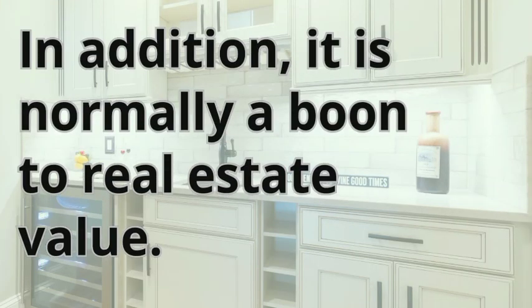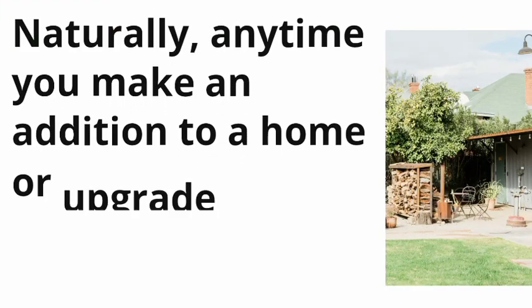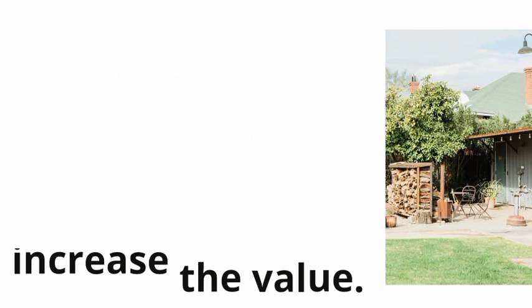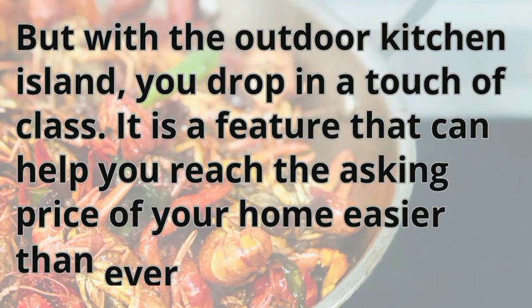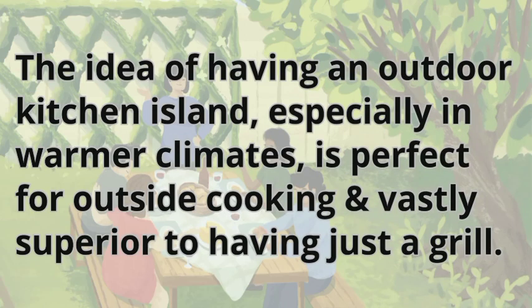In addition, it is normally a boon to real estate value. Anytime you make an addition to a home or upgrade current rooms, you increase the value. But with the outdoor kitchen island, you add a touch of class — it is a feature that can help you reach the asking price of your home easier than ever before.